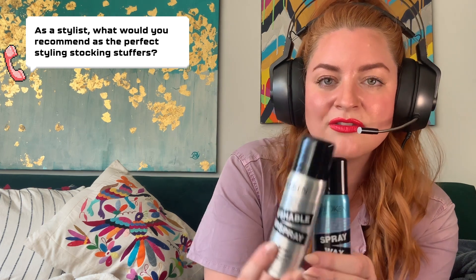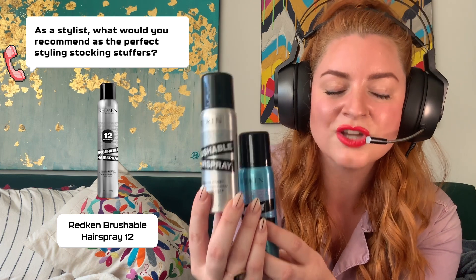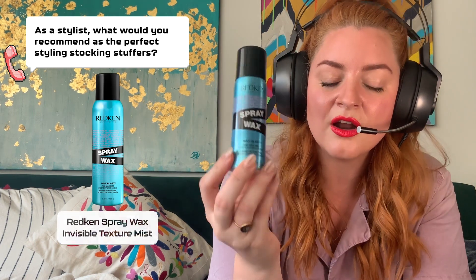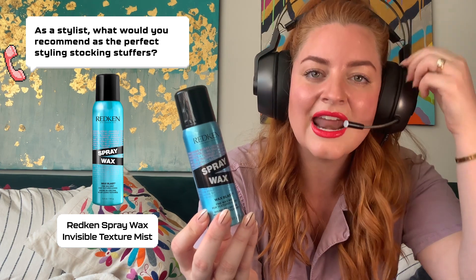We also have the brushable hairspray called Fashion Work. It's a medium hold, totally brushable and totally touchable — it will keep your ironwork looking great all day long. And then lastly, we have our spray wax called Wax Blast. It's perfect for spraying in your fringe, piecing it out, or maybe pulling out some layers to show off more of a rock and roll texture. I'm loving this for a messy look this holiday.